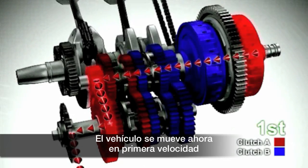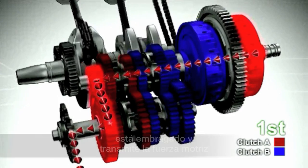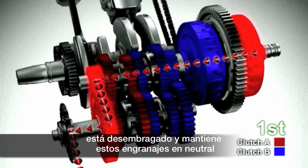The vehicle is now driving in first gear. Clutch A for odd numbered gears is engaged and transmits the driving force. Clutch B for even numbered gears is disengaged to keep the gears in neutral.